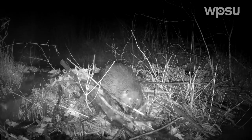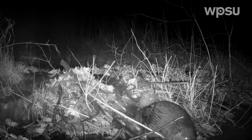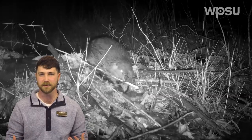Here we see that same beaver less than an hour later bringing a stick that it foraged back to its lodge. These dams that they've built are pretty cool because they give wildlife a lot of different habitat to use. We see a lot of mice using the dams, we see a lot of minks using the dams and muskrats, but it's also a great crossing point on streams for wildlife.